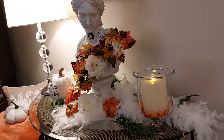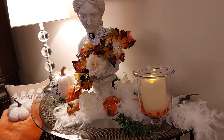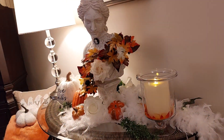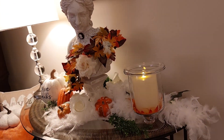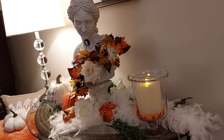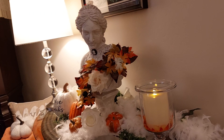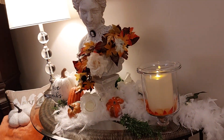Hi everyone, welcome to Graceful Design. My name is Jan, for you guys that didn't know, our new subscribers here. I'm going to show you what I've been working on this week — my master primary bedroom.